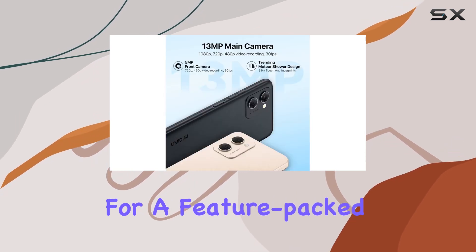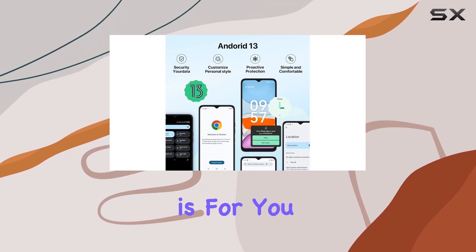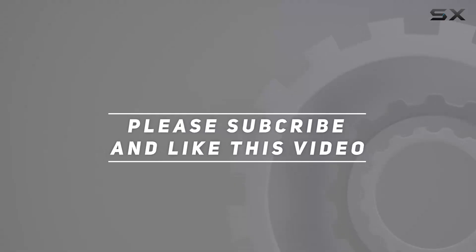If you're in the market for a feature-packed, stylish, and secure Android 13 smartphone, this review is for you. Check out the video description for updated price. And thank you for watching this video.